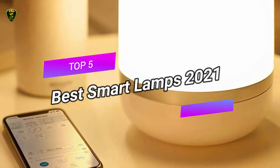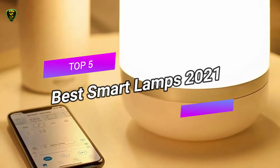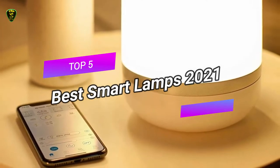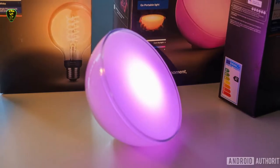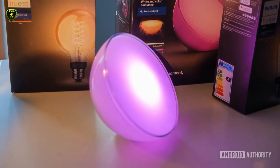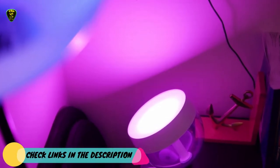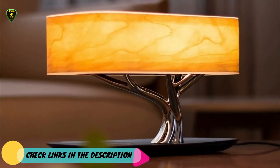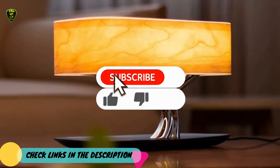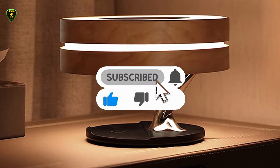Hi everyone. In this video, Top 5 Picks brings you the top 5 best smart lamps in 2021. Through extensive research I've put together a list of options that meet the needs of different types of buyers, so whether it's price, performance, or particular use, we've got you covered. For more information on the products, I've included links in the description box below, which are updated for the latest prices. Like this video, comment, and don't forget to subscribe.